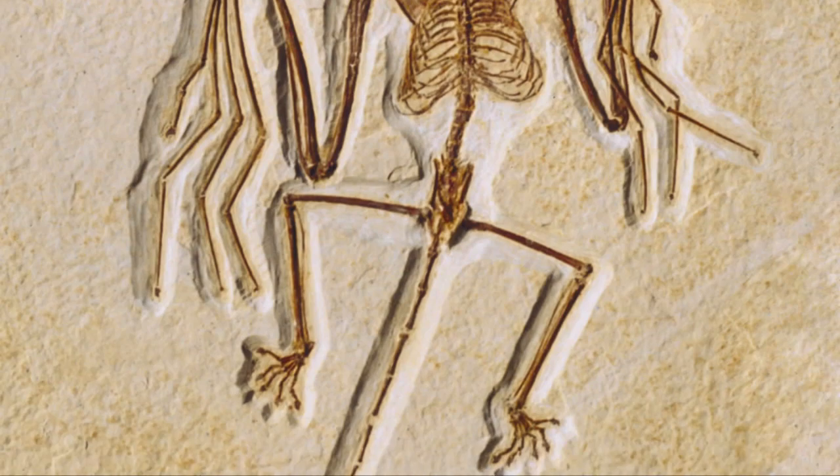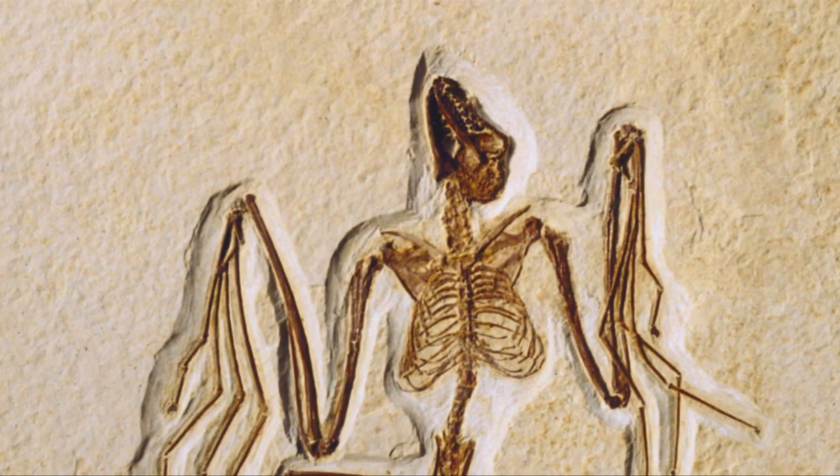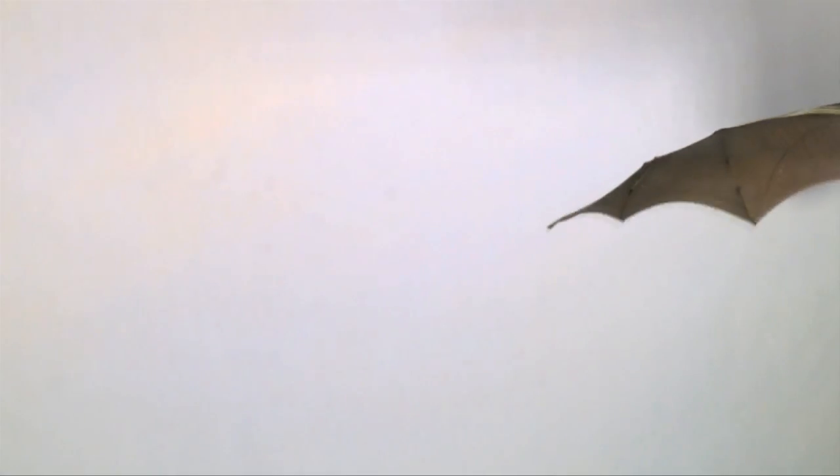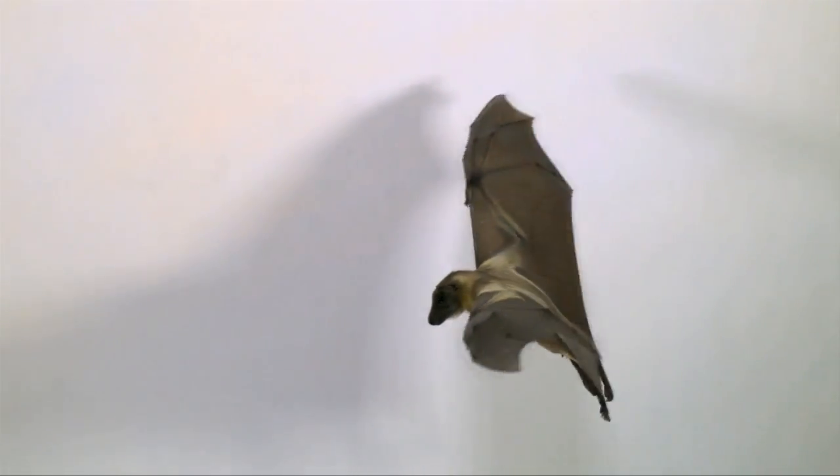The oldest bat fossil found in Wyoming in the United States is estimated to be 52 million years old. Bats live a very long time — most bats live between 10 and 20 years, and the oldest known bat lived to 41 years old.